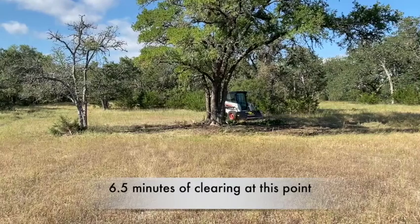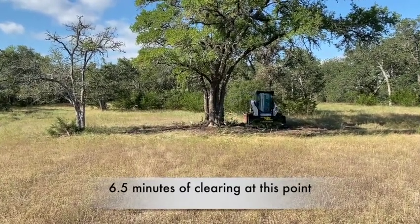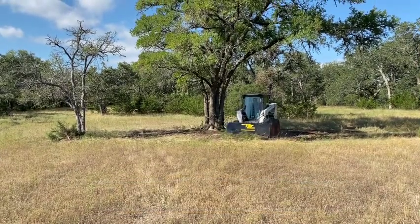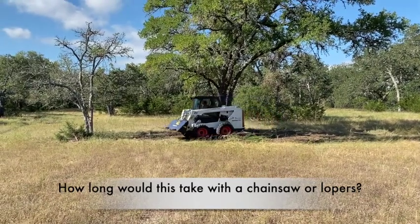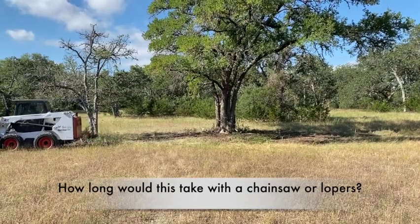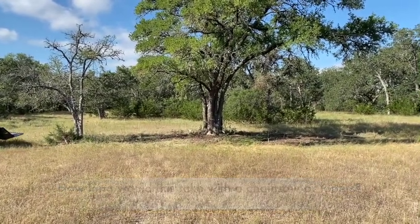That's right at about six and a half minutes to cut down and clean up that one tree. If you can imagine doing that with a chainsaw or a pair of loppers and then having to drag it over and get it in a pile ready to burn, I think you'll see the Brush Shark is quite effective at this type of clearing.